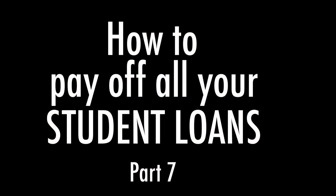How to pay your student loans, part seven. I've been on a mission to pay all my student loans before I go out and travel next year. I'm doing that. I am now on part seven, seven months in on paying all my student loans.